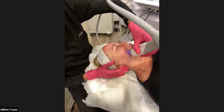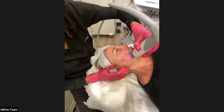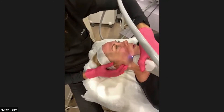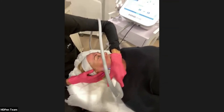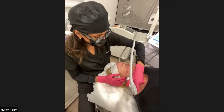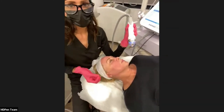How many sessions do you need to see results? You're going to see a difference after the first session — skin looks and feels tighter, pores look smaller, and many patients report a bit of luminosity to their skin.